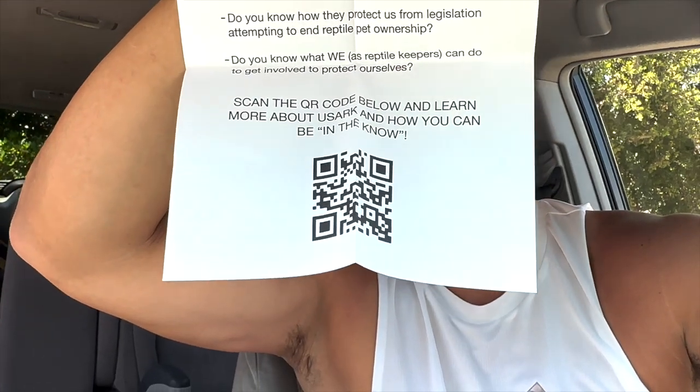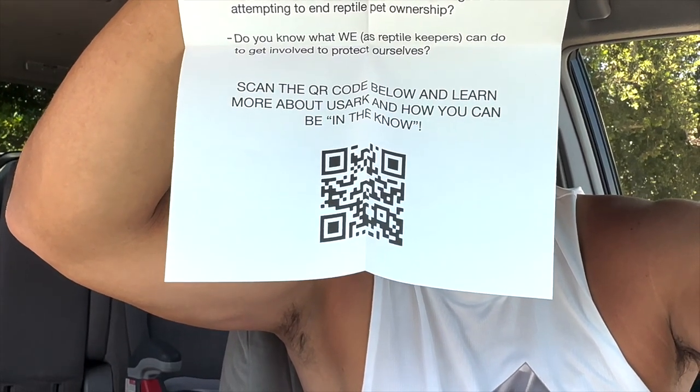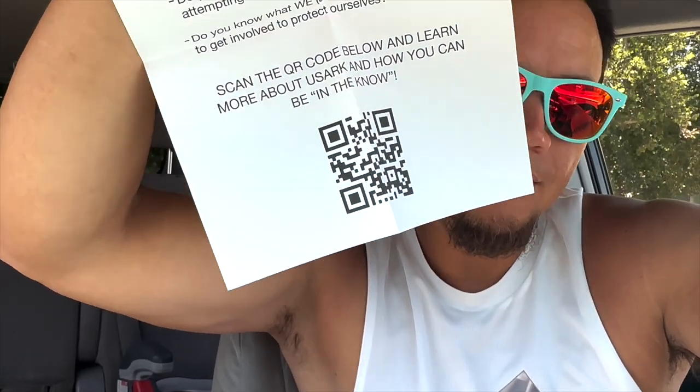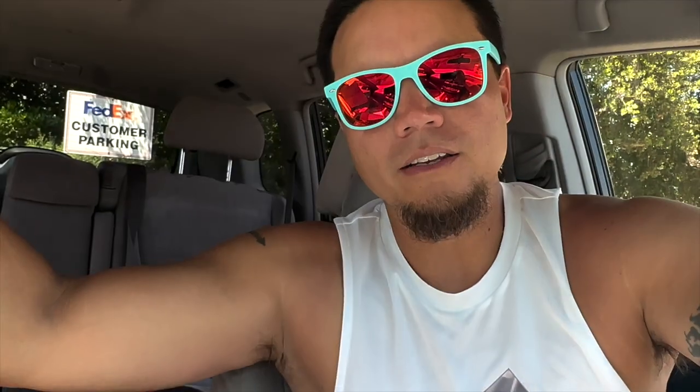I'm probably going to breed this to my other coastal carpet python that I got from my buddy Travis Johnson so many years ago at the US ARC auction he held at his house at the Southwest Carpet Fest. Go ahead and scan that QR code right there so you can learn more about US ARC and how you can be in the know. Scan it — if you're watching on your TV, scan that sucker so you can be in the know. Please, thank you.